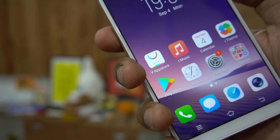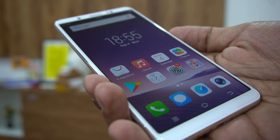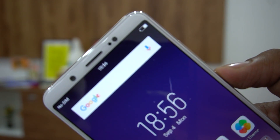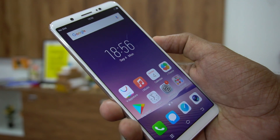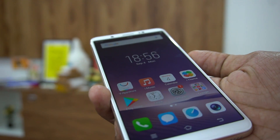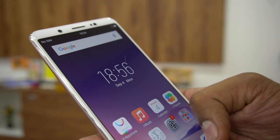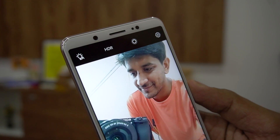Looking at the navigation buttons — on the left is the recents key, in the center is the home button, and on the right is back. These buttons can't be customized in settings. This is the full view display, which looks good — the color output and viewing angles are decent. It's not a full HD display; it's 1440x720 pixels, HD+ with a 2:1 ratio, similar to the LG Q6, LG G6, and the Micromax Canvas Infinity.